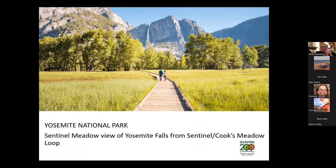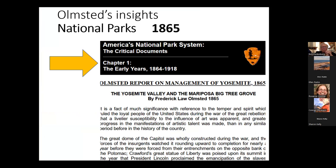When Olmsted was at Yosemite doing a report, it provided him context to put words on paper — writings about two key ideas that would inform everything he does thereafter. The National Park Service uses this today as one of their critical documents. I'm going to drill down to two key points.